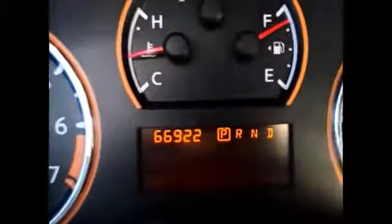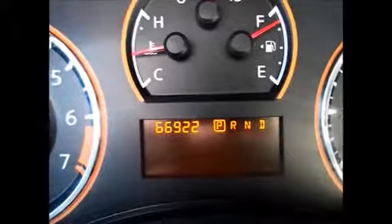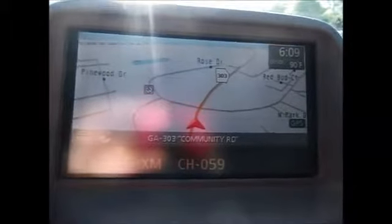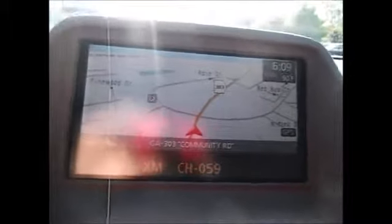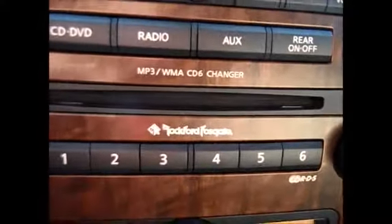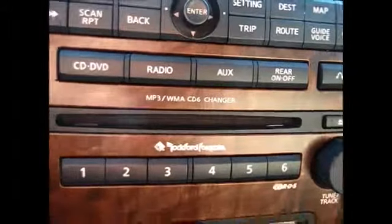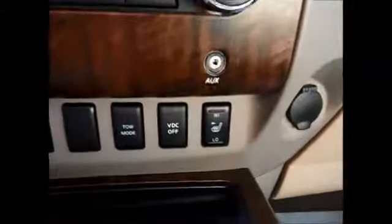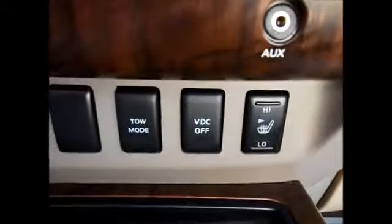Currently only 66,922 miles on the odometer. Over here we have our full screen display. We have a DVD map display as well as satellite radio capabilities, DVD player, auxiliary line and input support, things like that. It does have the upgraded Rockford Fosgate sound system, six CD disc changer, and dual climate. Here's our auxiliary line input and your heated seats.